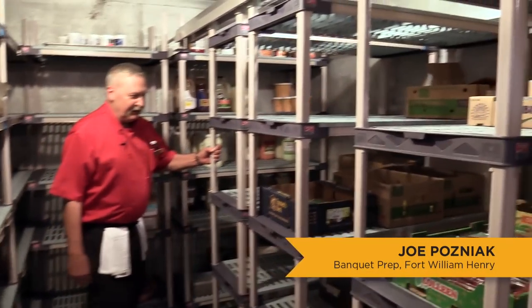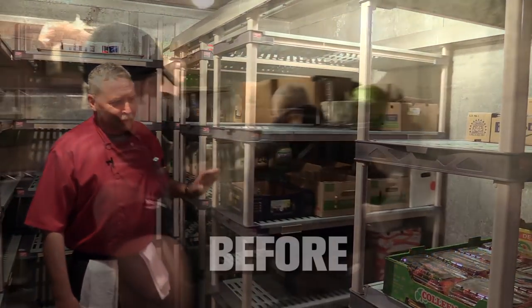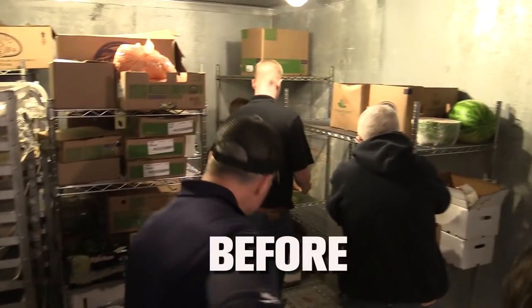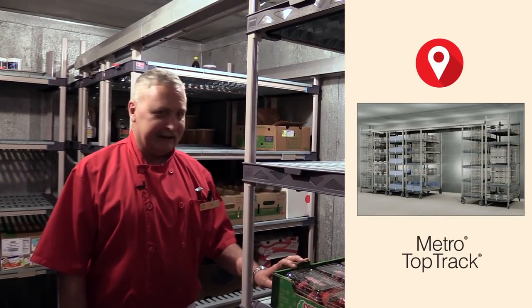It speaks for itself — it's so easy to move. No more moving three boxes to get one box out. It's going to make inventory a whole lot easier.